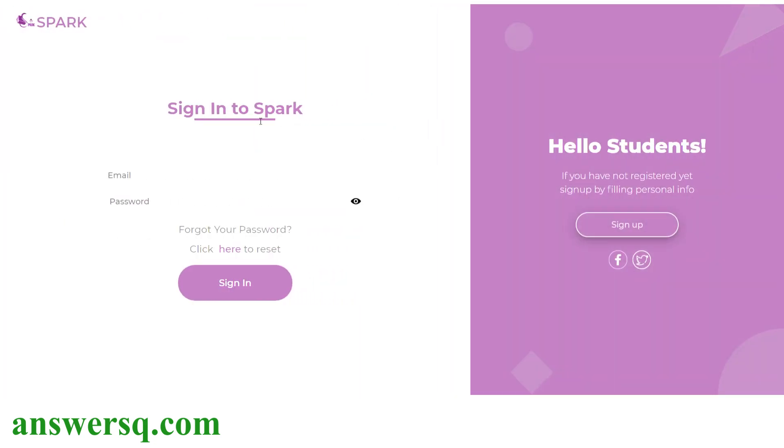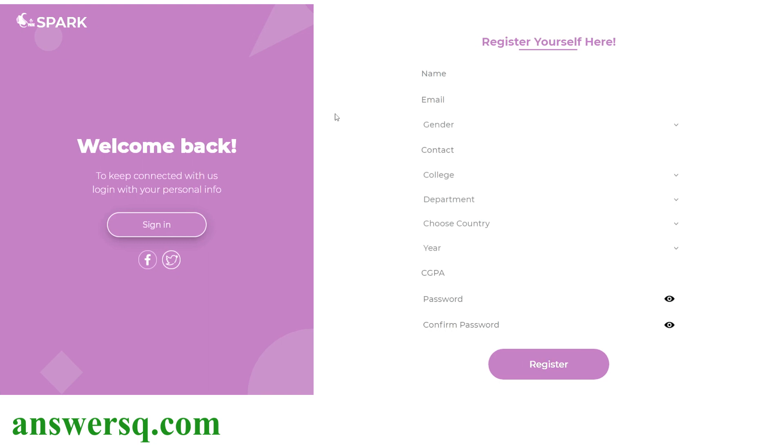This is the sign-in page. If you already have an account, enter your email ID and password and sign in. Since we are here for the first time, click on the sign-up button to create an account. This is the registration form: you have to give your name, email ID, gender, contact number, college, department, country, year, and CGPA. Then set a password, confirm it, and click the register button. Make sure you are entering the proper information.